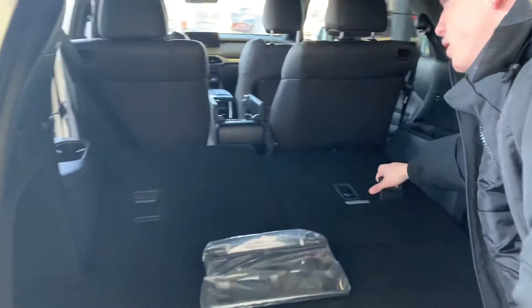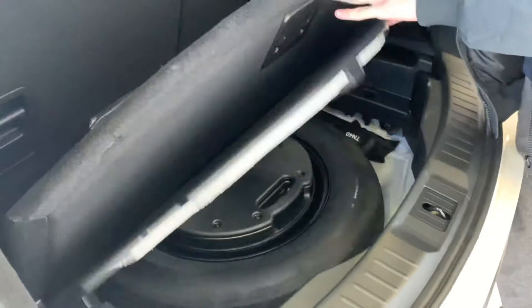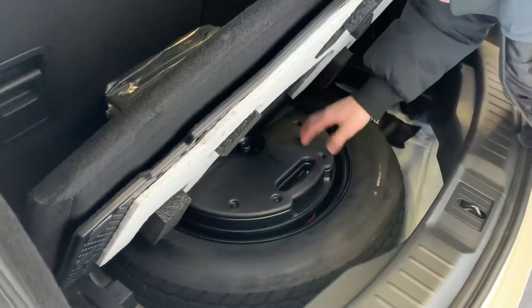If we fold up this third row, you will still get a substantial amount of space back here. If you have a bunch of kiddos with you and you still have to get groceries, you'll be good. There's extra space down here as well with your spare jack and tire, and you also get a Bose subwoofer.